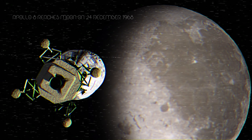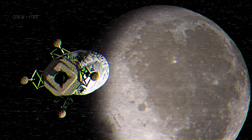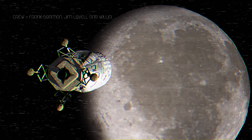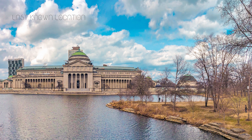On December 24, 1968, after a three-day flight, U.S. spacecraft Apollo 8 became the first human-crewed spacecraft to reach the Moon and orbit it. Apollo 8's last known location was the Chicago Museum of Science and Industry, Chicago, Illinois.